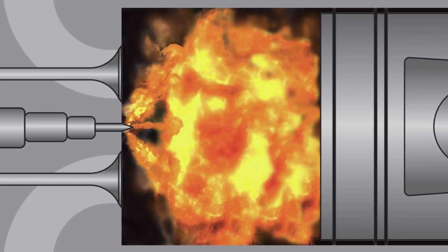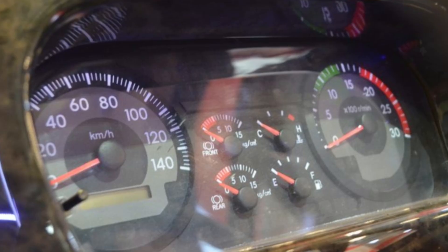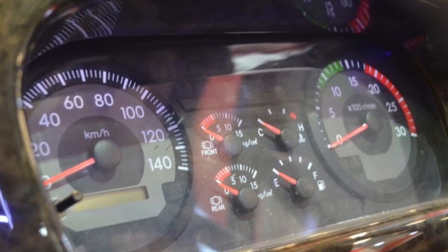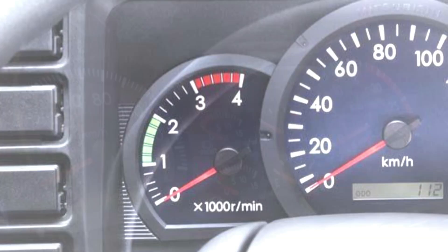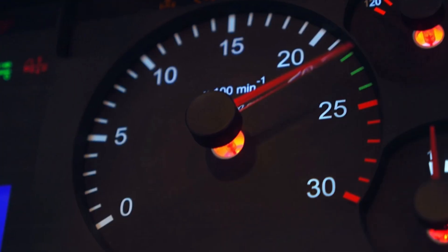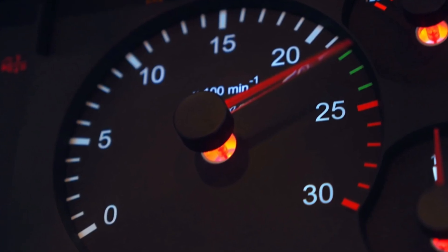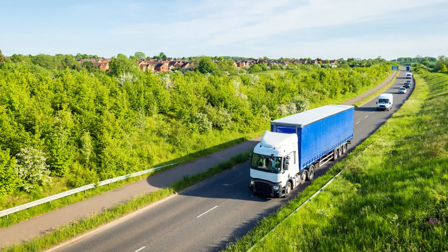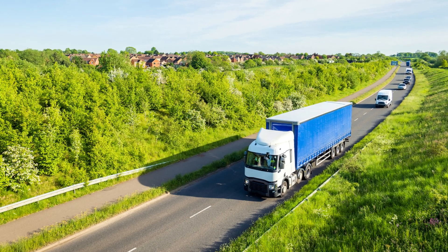Next time you're behind the wheel, watch that tach. Keep it above 1,800 RPM. Aim for 2,000 to 2,500 RPM when cruising, and don't hesitate to rev higher when the load demands it. Your engine will repay you with longevity, power, and reliability.